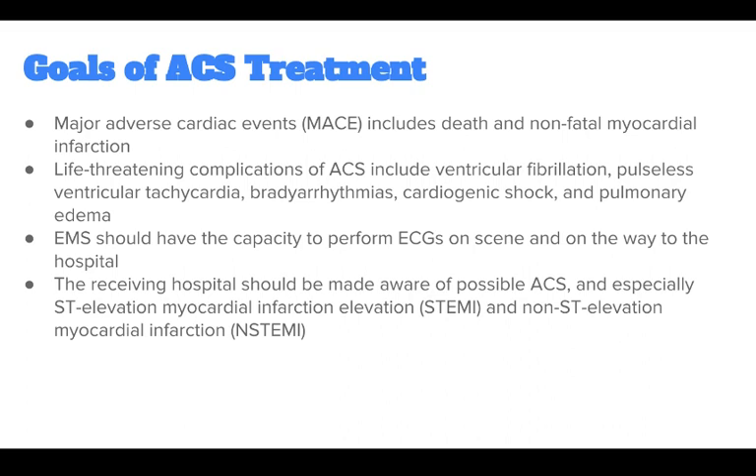Life-threatening complications of ACS include ventricular fibrillation, pulseless ventricular tachycardia, bradyarrhythmias, cardiogenic shock, and pulmonary edema.